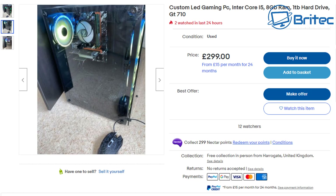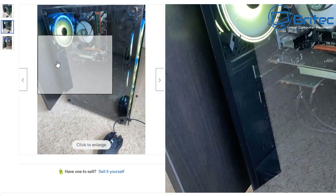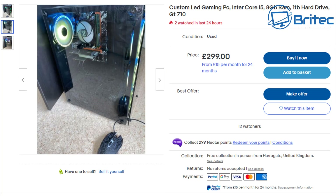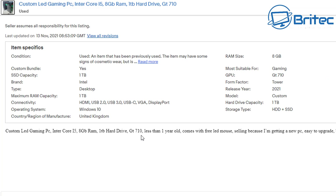Moving to the next one: Custom LED gaming PC, Intel Core i5, 8 gigabytes of RAM, 1 terabyte hard drive, GT710. With a GT710, that is certainly not a gaming PC even though they're listing it as one. They do show images inside — you can see generic RAM, a cheap motherboard, and cheap components. That's what you're getting for your hard-earned cash. £299 might not seem too bad but it's not a great deal. There's no description telling you what CPU is in there — it just says Core i5. It also says USB 2.0, but doesn't show you anything else meaningful about the system.